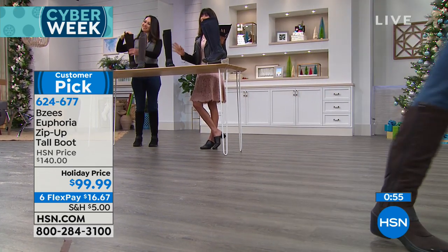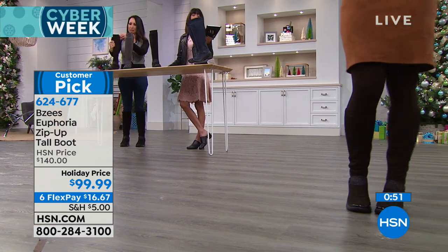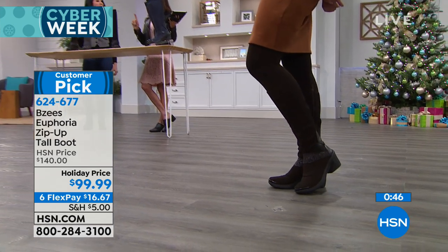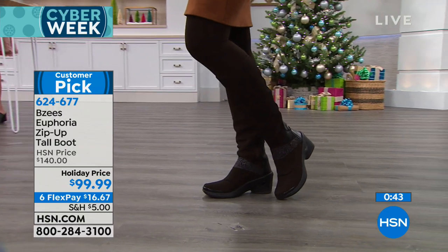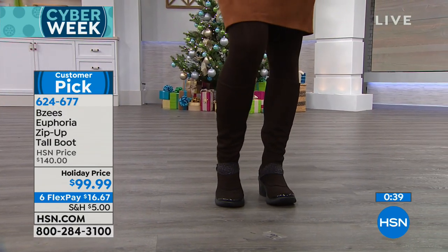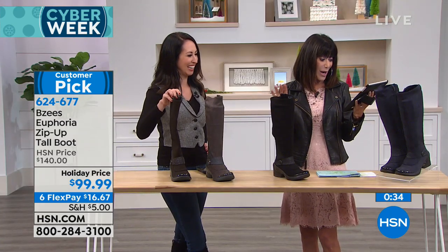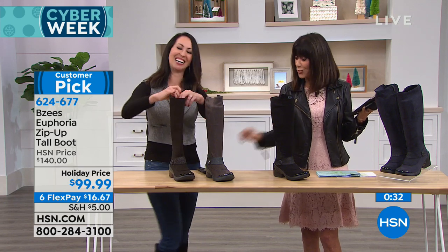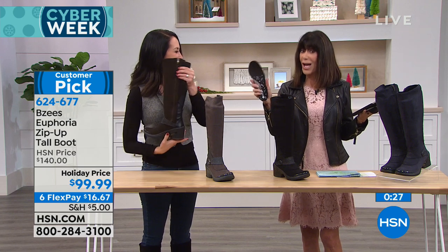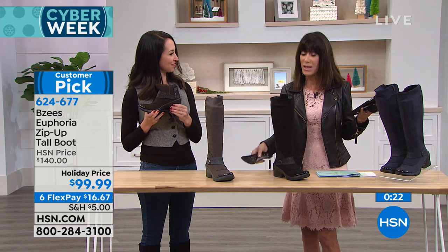Now is the time — just get them home. Enjoy that opportunity with the full extended return policy to the end of January. We're showing them with jeans but they look amazing with a skirt, with dresses, with tights — you can literally wear them with anything. And you do have the memory foam arch inside. All of our Beezies come with that wonderful cloud technology — that's what really makes them different. They run true to size.